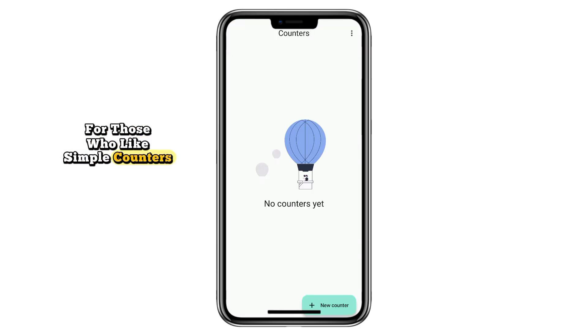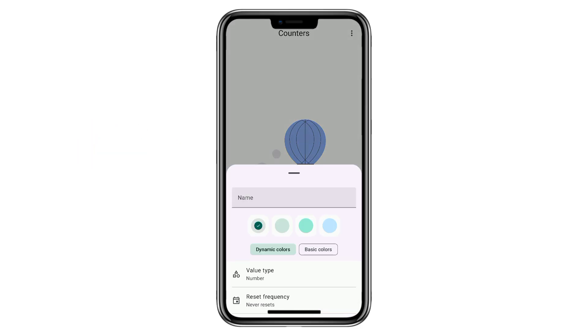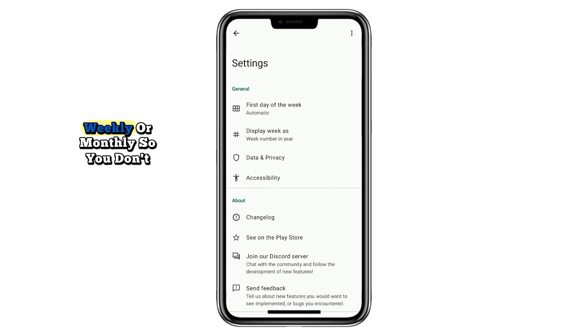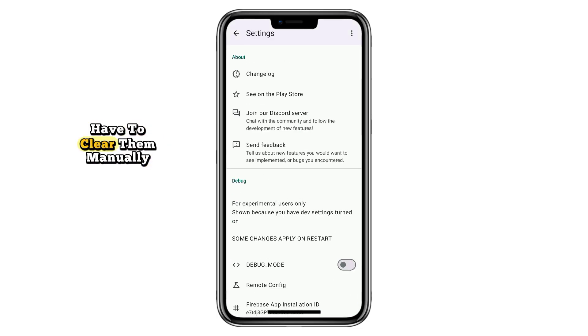For those who like simple counters, the app Counters does exactly that but with style. You can create unlimited counters for habits, tasks, or routines. Each can auto-reset daily, weekly, or monthly, so you don't have to clear them manually. You can even track yes-no tasks that reset each day automatically. Add colors for better organization and enjoy a distraction-free interface built with Material You design. It's simple, modern, and effective.